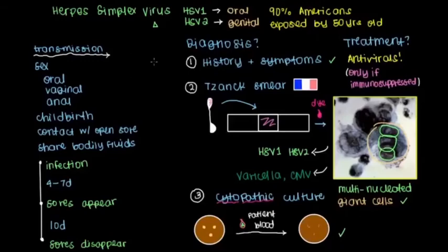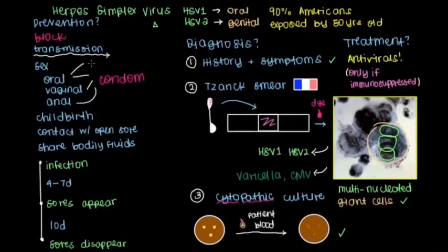So in addition to treatment, what can we do to prevent the herpes virus from happening in the first place? The mainstay of prevention for all sexually transmitted infections is to block transmission. Going down our list of modes for transmission of herpes, sex is one of the common ways. And so one of the things that we can do during sex is to use a condom — that'll help limit direct contact. And then additionally, for oral sex, use of dental dams can also decrease direct contact as well.